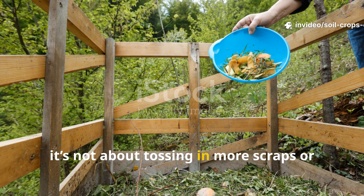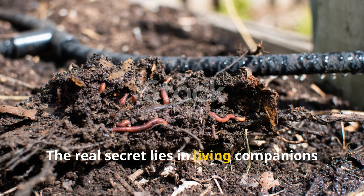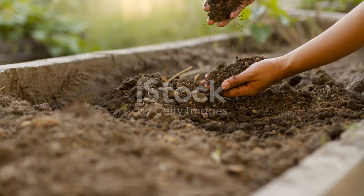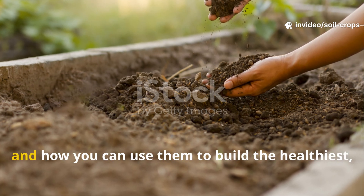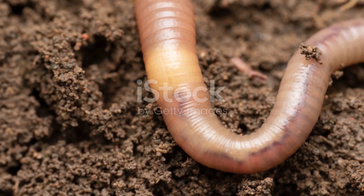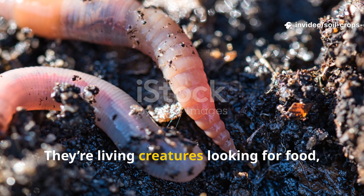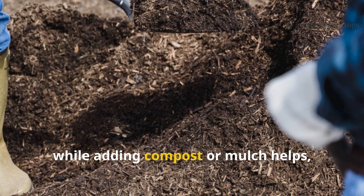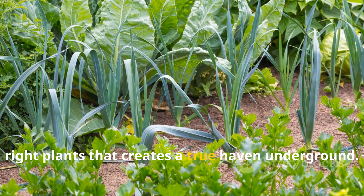If you're serious about building soil that practically grows food on its own, it's time to talk about the underground allies you've been missing. It's not about tossing in more scraps or hoping the compost pile saves the day. The real secret lies in living companions — plants that invite earthworms in and make them never want to leave.